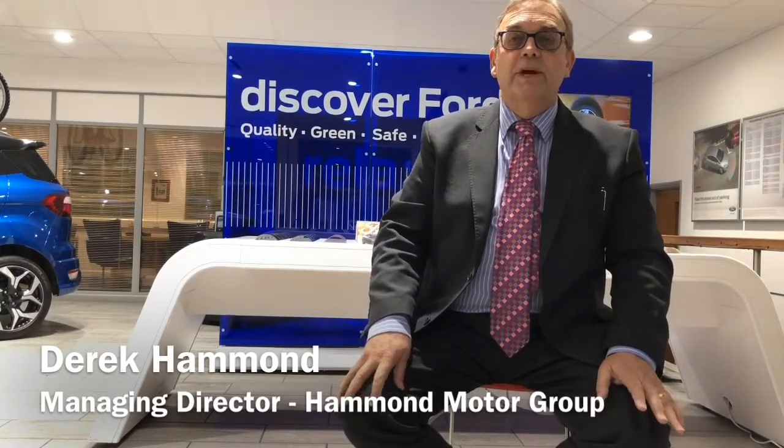My parents, Roy and Daisy Hammond, started our family business way back in 1962. The aim was to create a first-class experience, sell top-quality vehicles and provide 100% complete satisfaction. Our loyal and long-standing customers will testify to this and our feedback results published on our website bear this out.